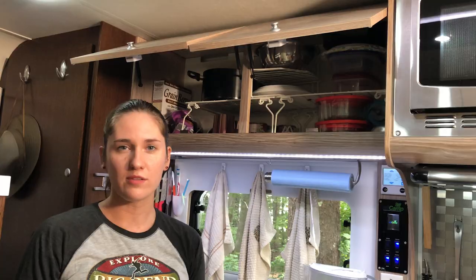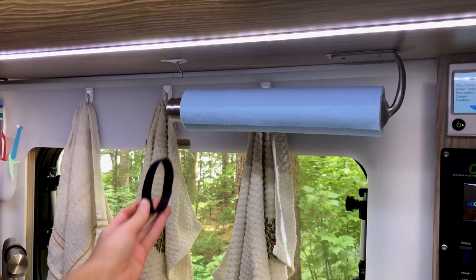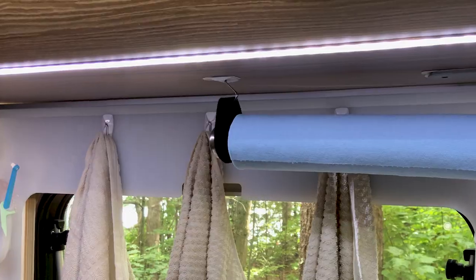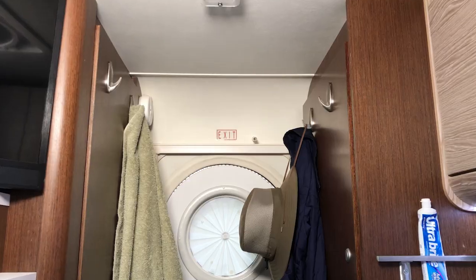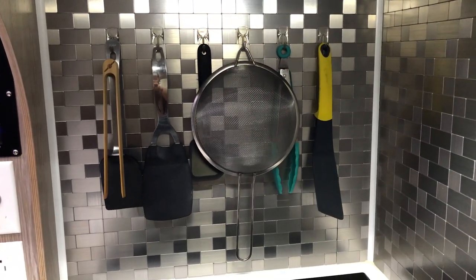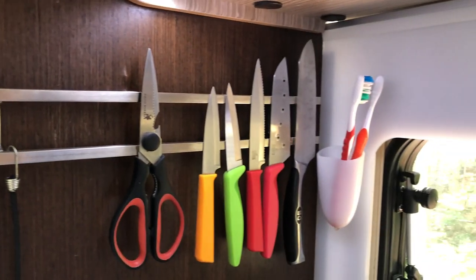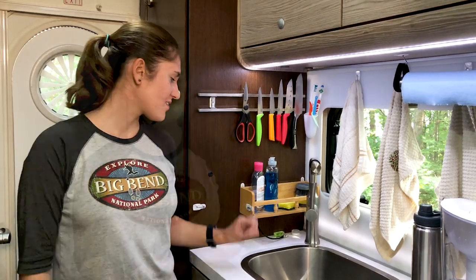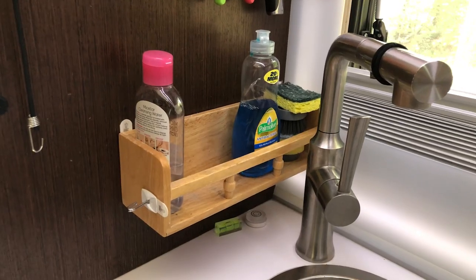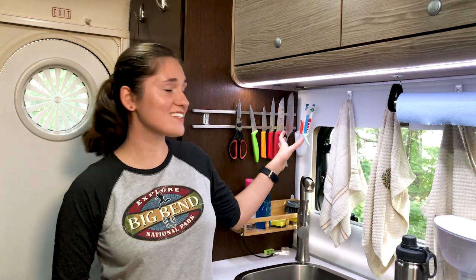We got a paper towel holder on Amazon and added a velcro piece so it doesn't bounce off when we drive. We use a lot of command products — bigger hooks for towels and coats, smaller ones for kitchen utensils. We also got a magnetic knife rack to keep our knives easily accessible, and a little basket from our previous apartment where we keep sponges and detergent.